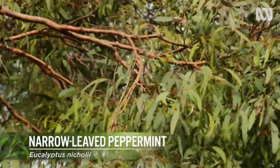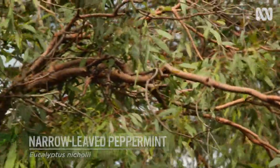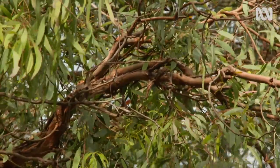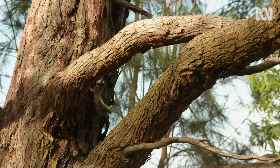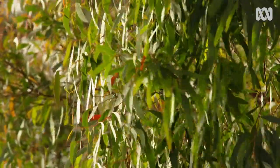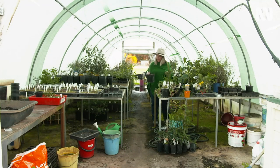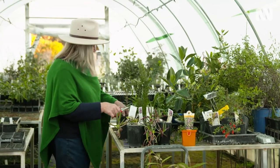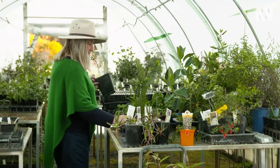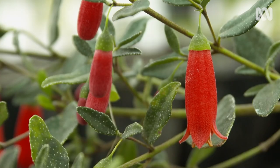Eucalyptus nicolai is a rare and endangered tree from the tablelands. It only grows in small pockets, but of course it's one of the most widespread street trees in Australia. One of my aims is to educate the public about rare and endangered flora, and I'm trying to encourage people to develop their gardens into sanctuaries for our rare and endangered plants.